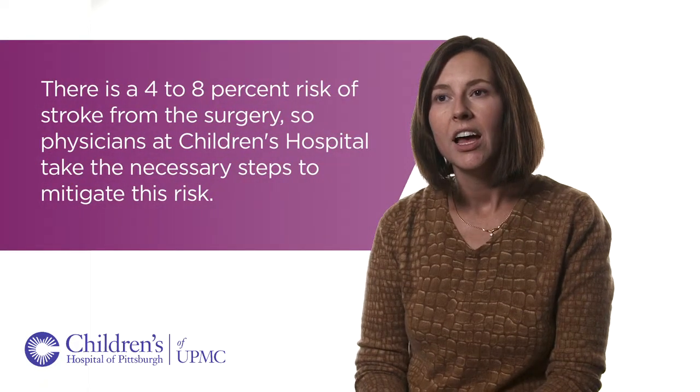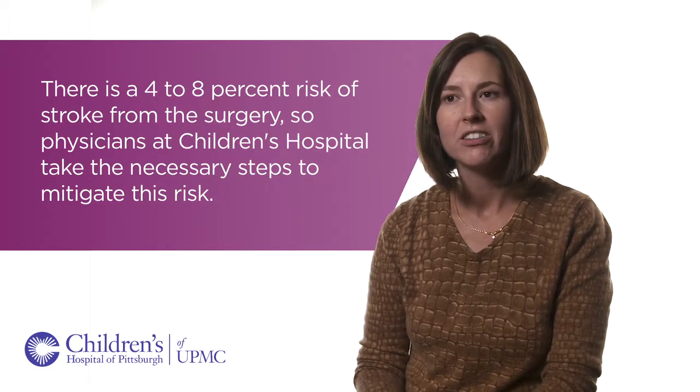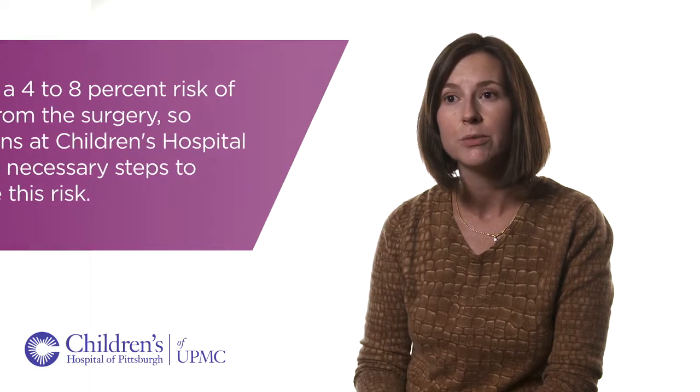The treatment is surgical. Patients are generally started on aspirin at the time of diagnosis, but that does nothing to treat the disease or stop the progression of symptoms.